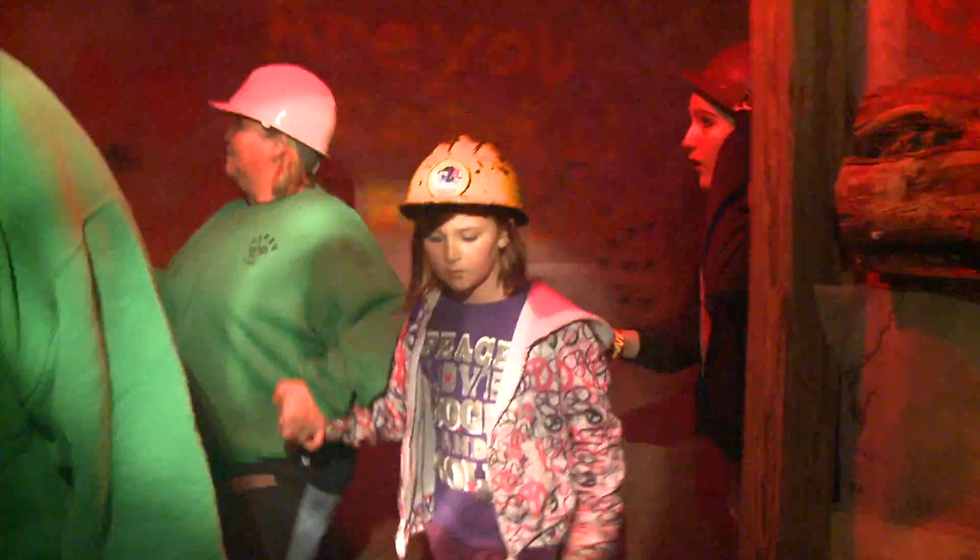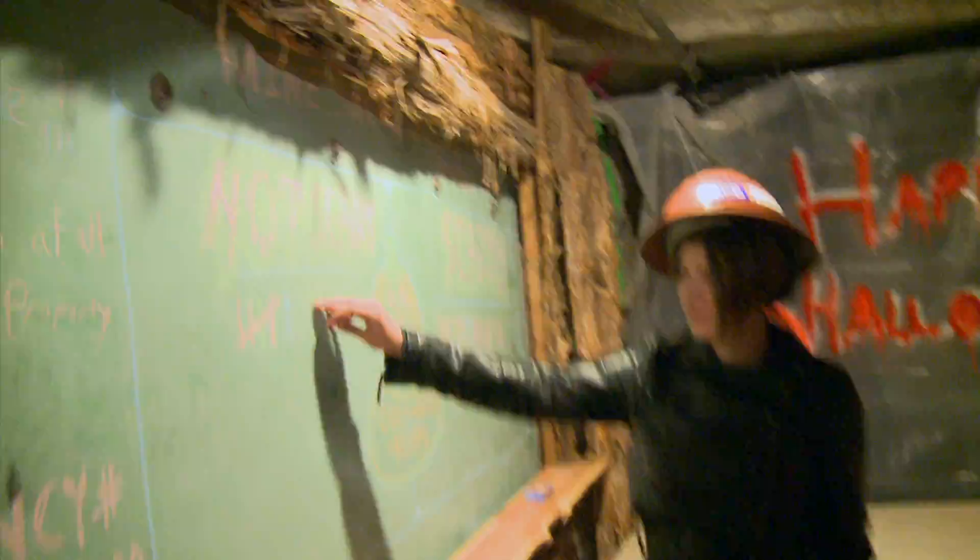We try to one-up ourselves every year by doing it bigger and better — kind of like St. Pat's is always the best ever. Haunted Mine's always the best ever. What'd you guys think? I'm screaming. Whoa! Startling.